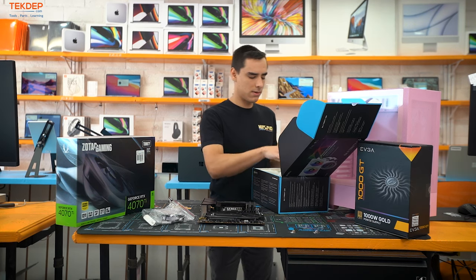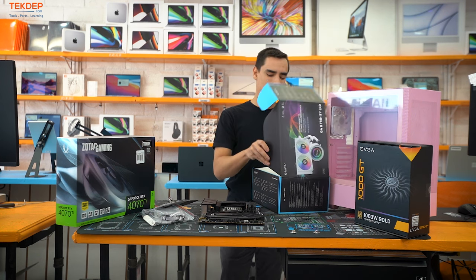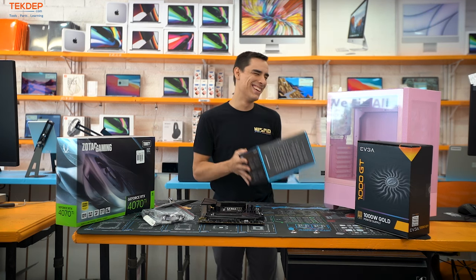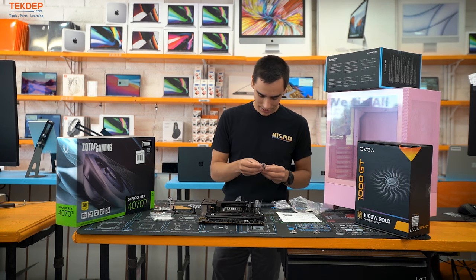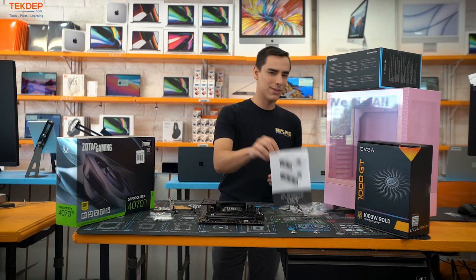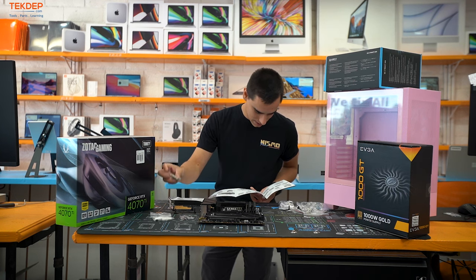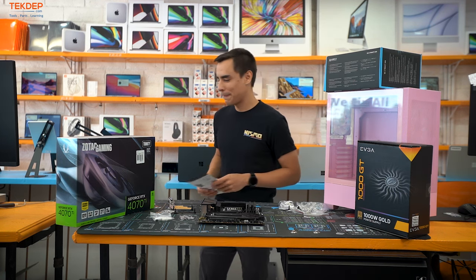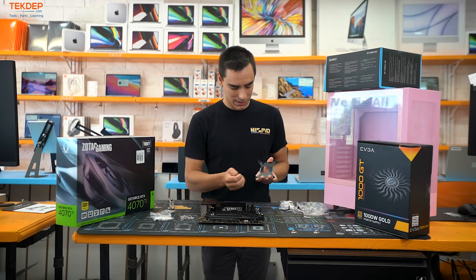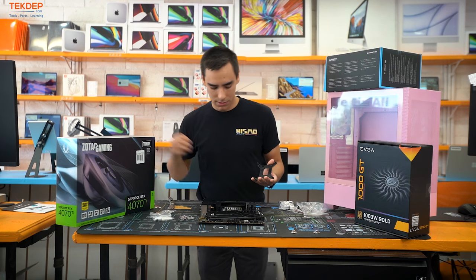Take out the hardware packet and read the instructions — even though a lot of people don't. We need the plastic spacers and then we're good. Don't forget to peel off the adhesive pads on the backplate — these help it stick to the back of the motherboard so it doesn't fall off during installation.